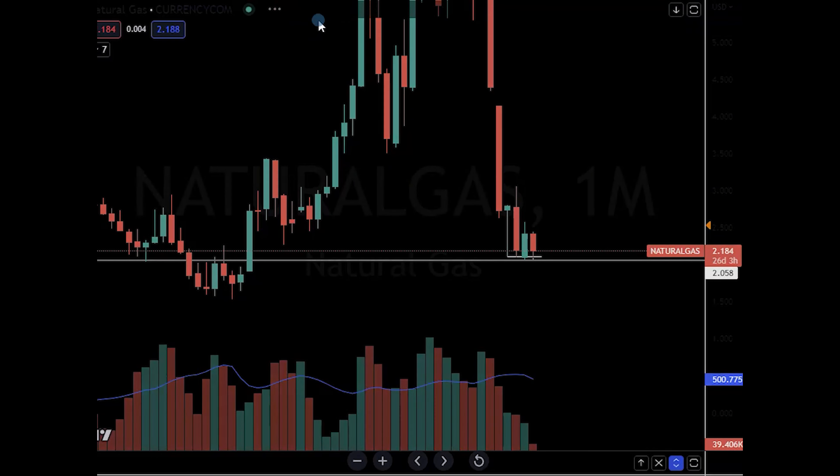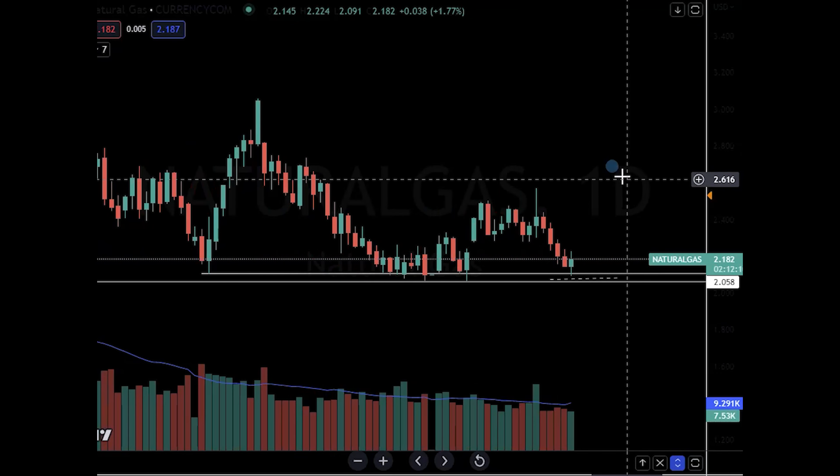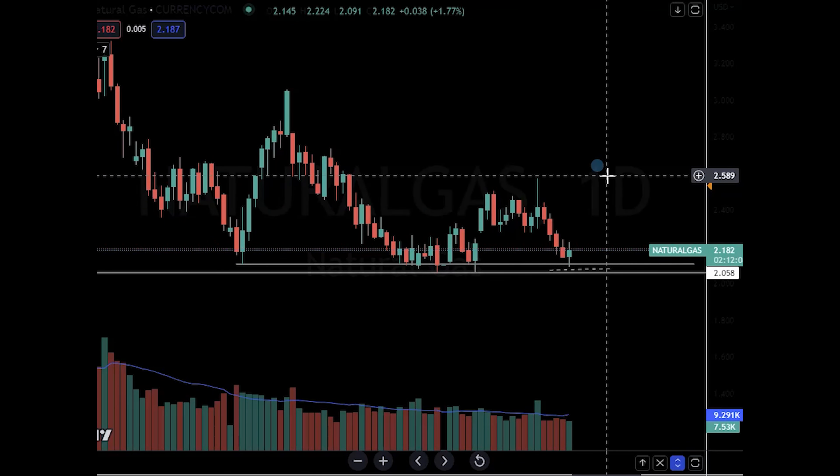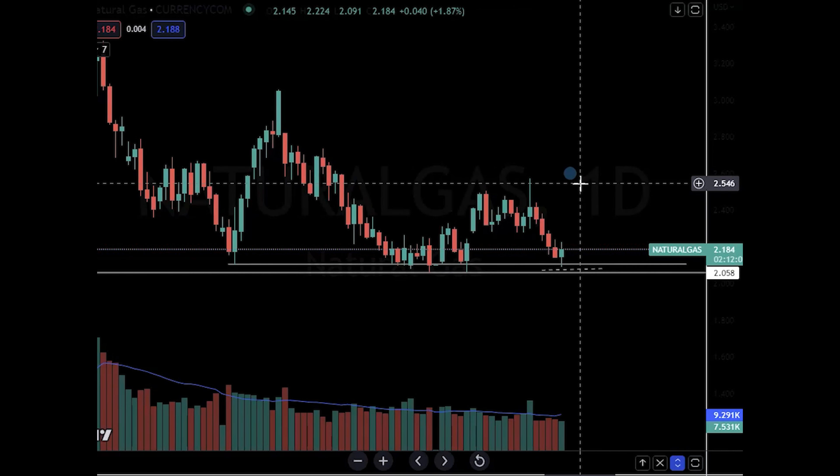One thing I'm noticing on the daily chart is you're testing once again this little bit of a mini wedge pattern. You can see that natural gas went to the direct apex of the triangle, pierced it, and then rebounded and closed back outside of that wedge pattern — kind of like it did over here, where we had this little bit of a wedge pattern break out.